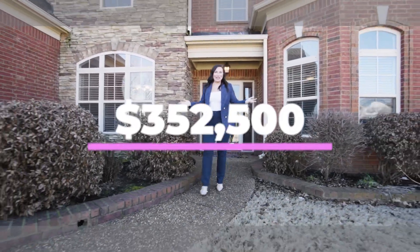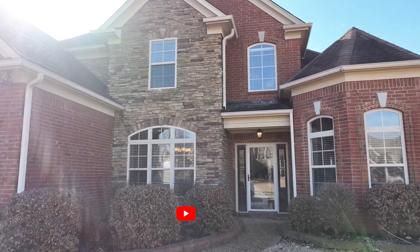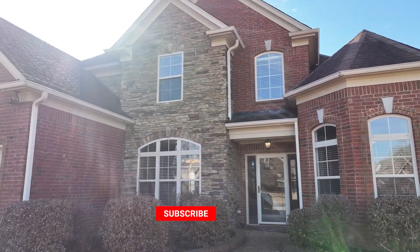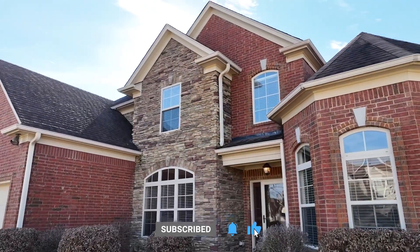This charming home is currently listed for $352,500. The city taxes in Oakland are much cheaper than Memphis and the schools are great. If you would like to tour this home for yourself, please shoot me a message. It won't last long.